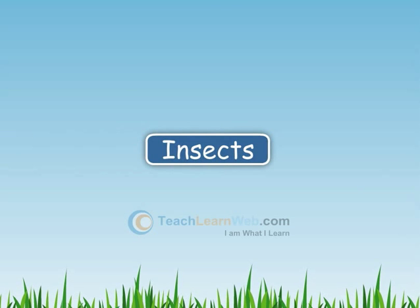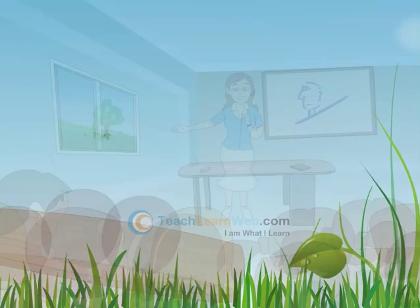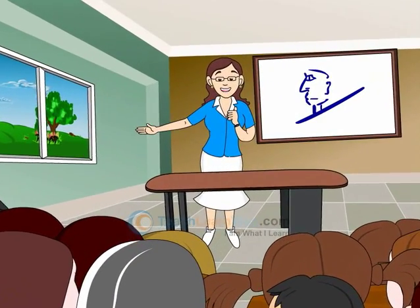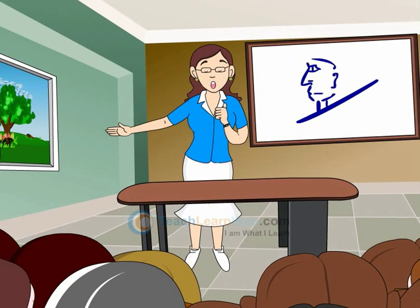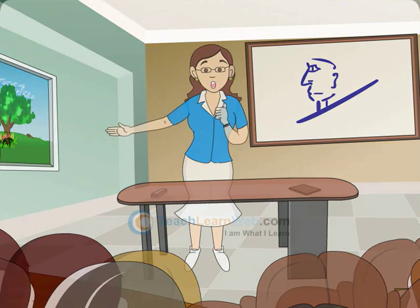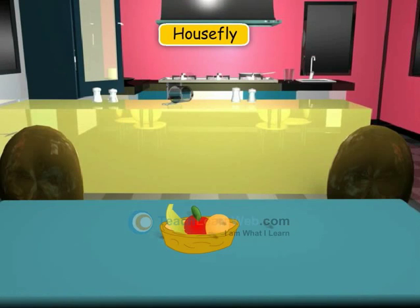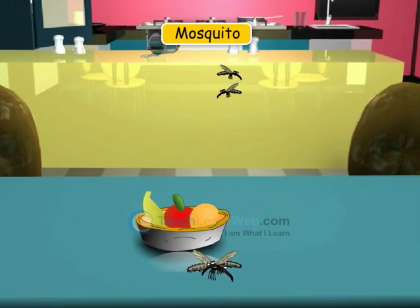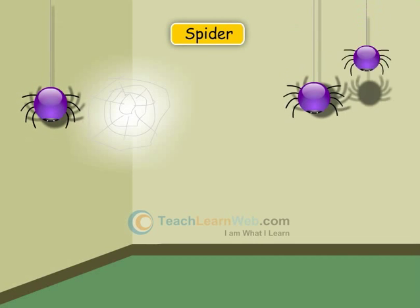Insects. These are very small and tiny animals. They have six legs and two wings. We find them everywhere — in our homes, in gardens, and in open spaces. Examples: honeybee, housefly, mosquito, spider, and butterfly.